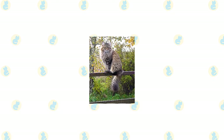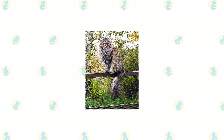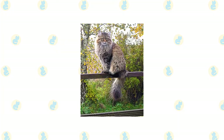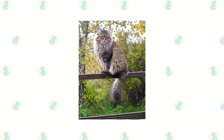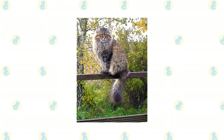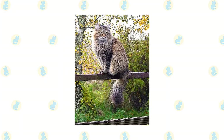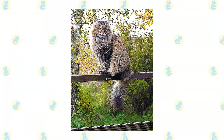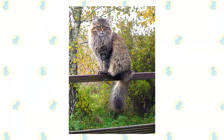He looks powerful and alert, but he looks at the world with a sweet expression. His head is a modified wedge with rounded contours, broad at the top and slightly compressed at the muzzle. Medium-large ears are well-equipped with hair tufts. The almost round eyes can be green, golden, green-gold, or copper. White Siberians or Siberians with white patches can have blue or odd eyes. His body is muscular and he has big round paws with tufts of fur and a thickly furred tail.